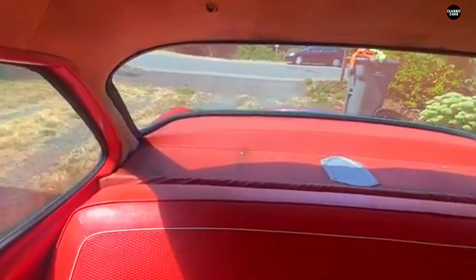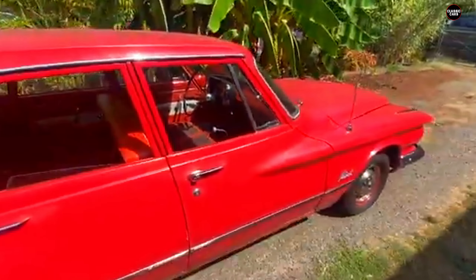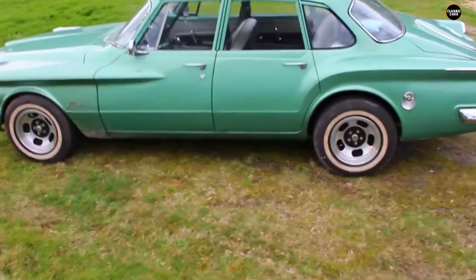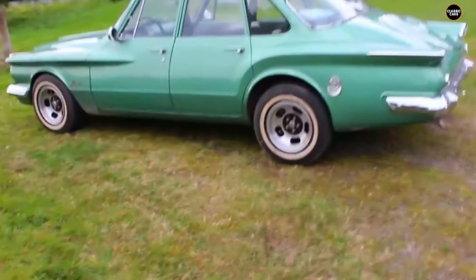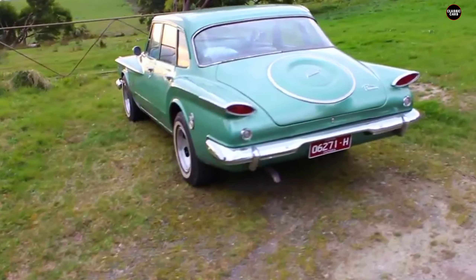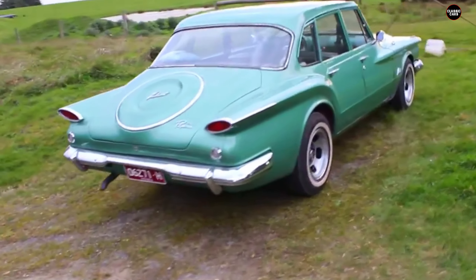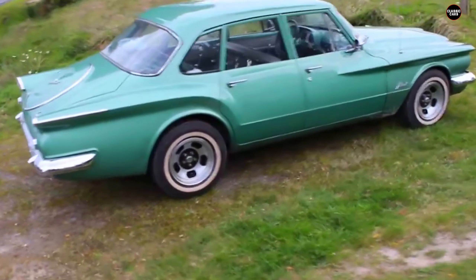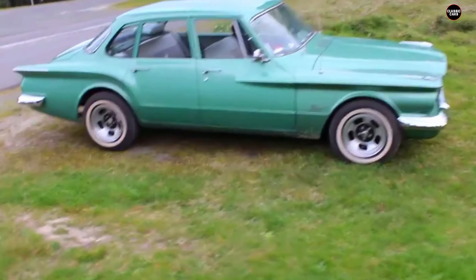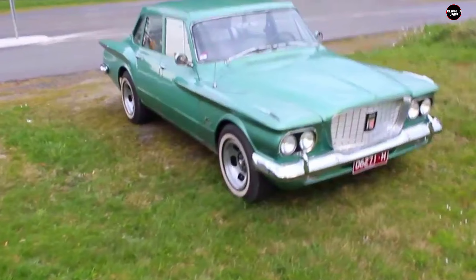The 1960 Valiant remains a reminder of how important styling can be when introducing a new model to the market, especially in an era when cars were as much about making a statement as they were about transportation. In the end, the 1960 Plymouth Valiant was affordable and practical, but its fish-like grille, awkward proportions, and oversized headlights made it a design misstep. Its strange appearance and lack of performance compared to competitors meant that it never achieved the widespread success Plymouth had hoped for, leaving it more of a quirky footnote in automotive history.